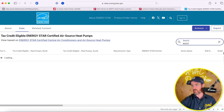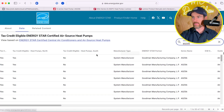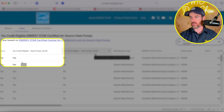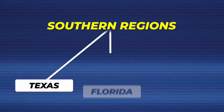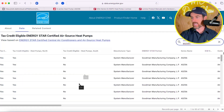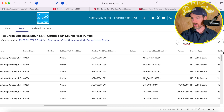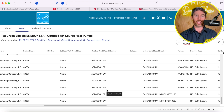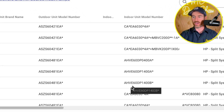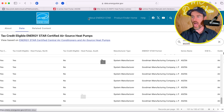When we look up the Amana ASZS6, one of the biggest differences is that this system is tax credit eligible in the north but not in the south. The southern regions are states like Texas, Florida, Arizona — anywhere it's hot. Northern regions include Utah, Colorado, and similar northern areas. Nevada is technically considered a southern region. The Amana version does qualify, with matchups available from two-ton all the way up to four-ton. You can pair it with either a furnace or an air handler — it's a pretty versatile unit. But this system does not qualify in the south.